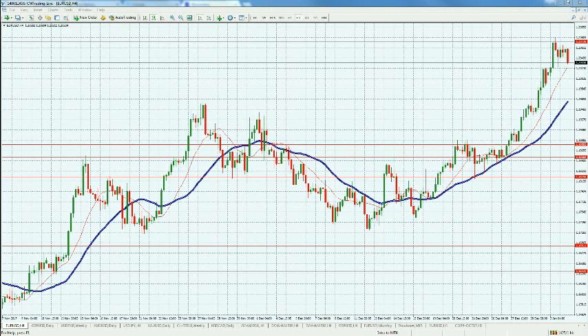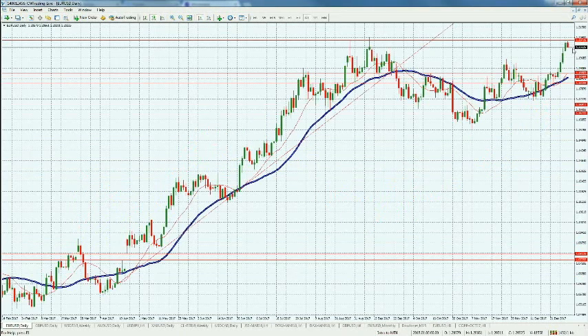Looking at the EURUSD, as you can see we hit this pivot line at the 1.27 level and we corrected ourselves — we could not sustain the rally. We're correcting right here, but I wouldn't give up so quickly and say it's going to correct all the way back to the low 1.19s or 1.18s.